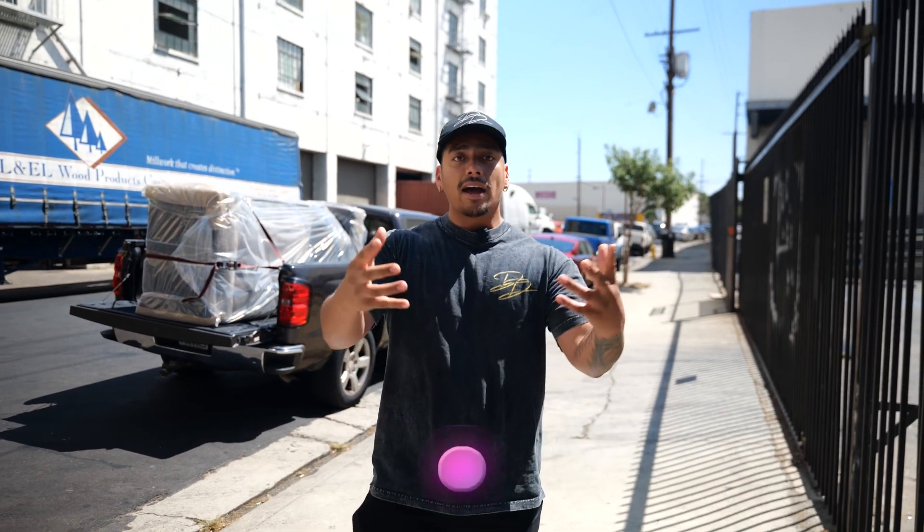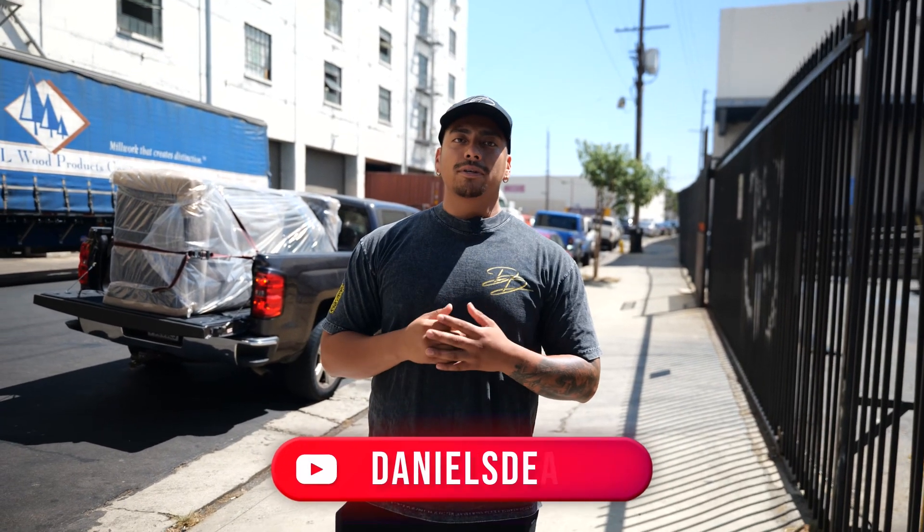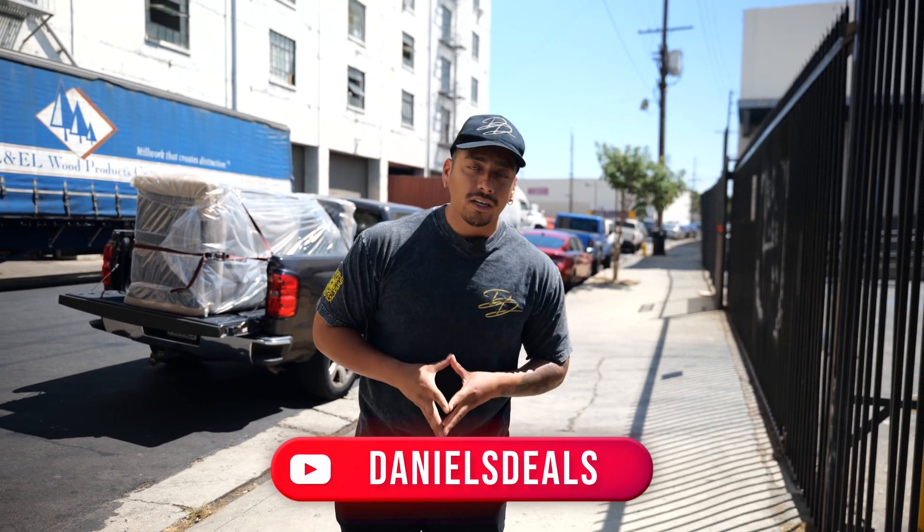So if you guys ever need any custom sofas — if you have a favorite artist, a favorite basketball team, soccer team, or you have a brand — contact me and I'd be happy to help you and make you a one-of-one custom sofa. Stay tuned.